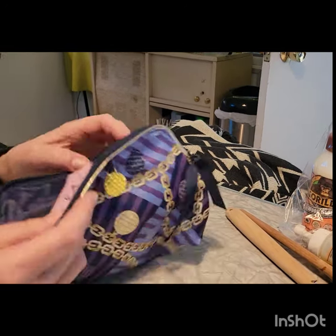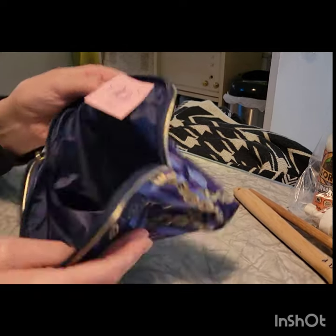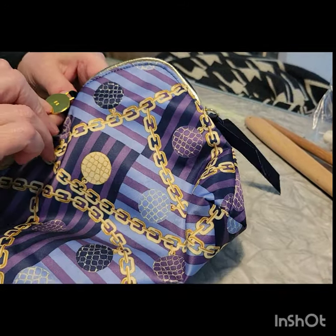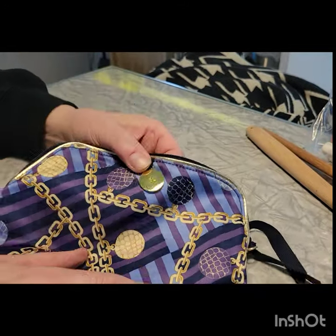We got this bag — it's okay, 50 cents. It's just to put my extra hair stuff in. I don't know what this brand is... oh, it's Estee Lauder. Fancy!